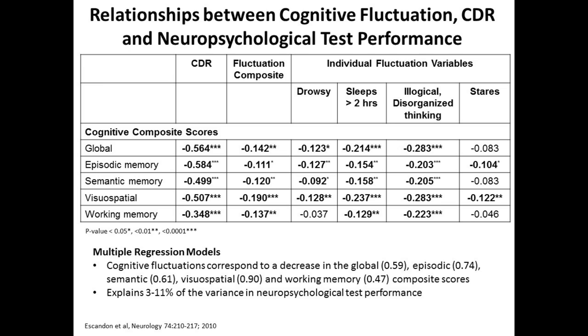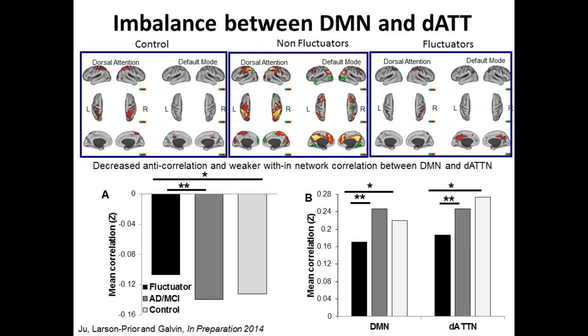In particular, if you have illogical or disorganized thinking, that's the strongest predictor of poor performance on a cognitive test. We've done some imaging studies to understand this. Your brain is really a series of networks — divided into lots of different networks. Two networks we'll discuss: the default mode, which is what your brain is doing when you're not doing anything, daydreaming. When you go to do something and pay attention, your default mode network should turn off and your attention network should turn on.